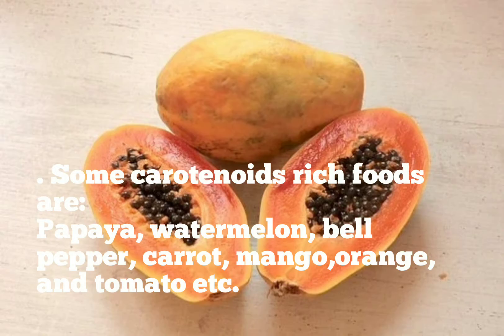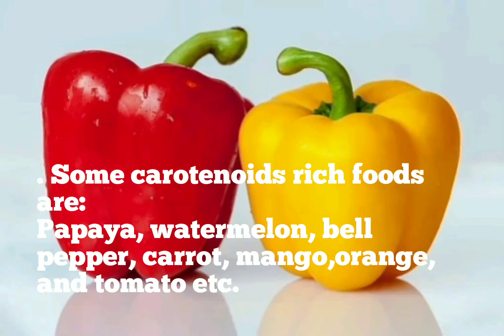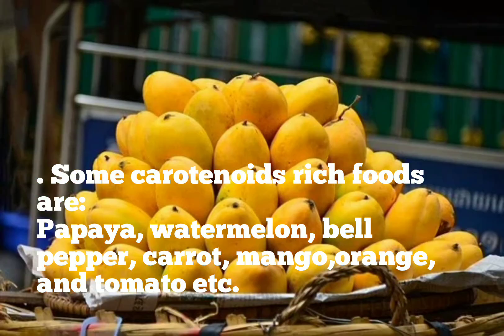Some carotenoid-rich foods are papaya, watermelon, bell pepper, carrot, mango, orange and tomato.